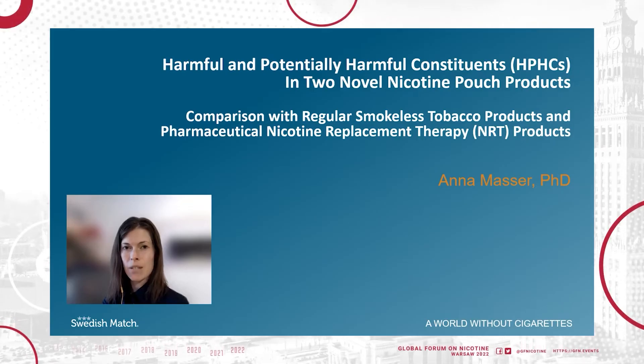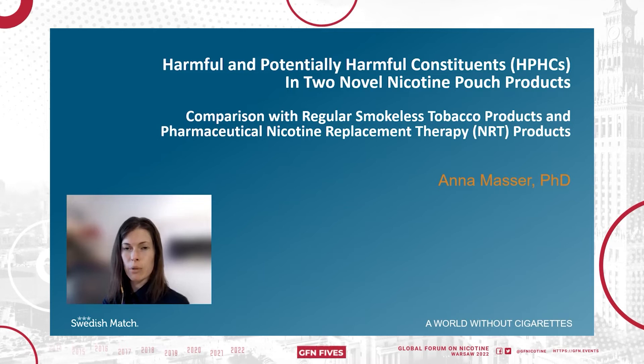Hi everybody. I'm Anna Masse from Swedish Match and today I will present the results of a screen we've done to detect harmful and potentially harmful constituents in two novel nicotine pouch products. We've compared these with regular smokeless tobacco products and pharmaceutical nicotine replacement therapy products.